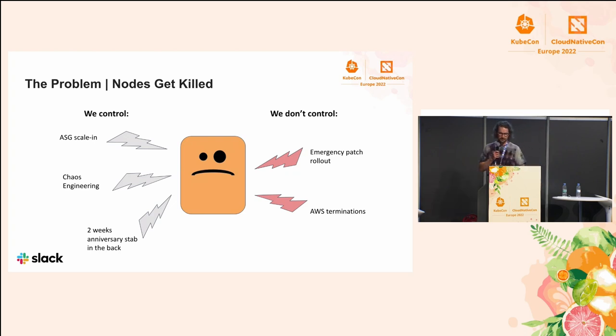If we need to roll out an emergency security patch, sometimes we just don't have the luxury to wait two weeks, so we have to go and rotate all the nodes — that's something that has to happen. And the last one is AWS terminations. AWS is usually pretty polite and sends you a notice that some of your instances are going to get terminated, so you can act on that. But you could also lose a node out of nowhere if you're pretty unlucky.